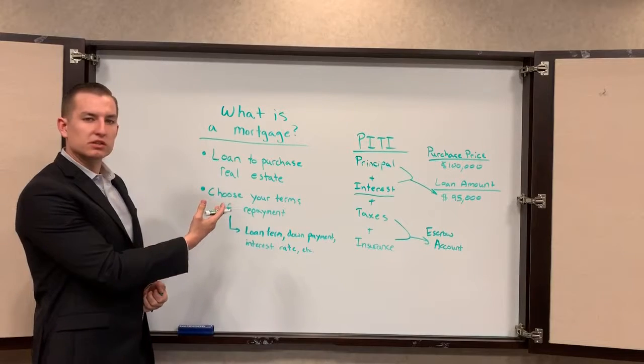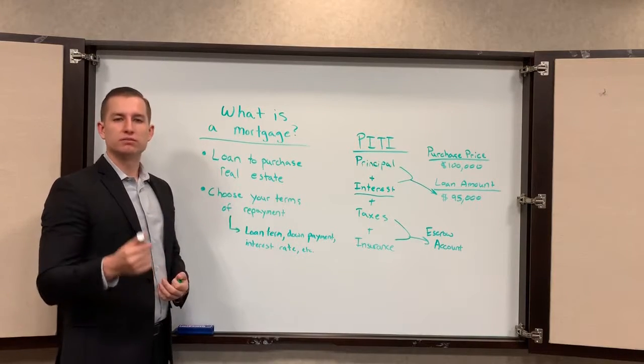Now if you know someone that doesn't know what a mortgage is or what PITI stands for, you can tell them. That's your mortgage in a minute.